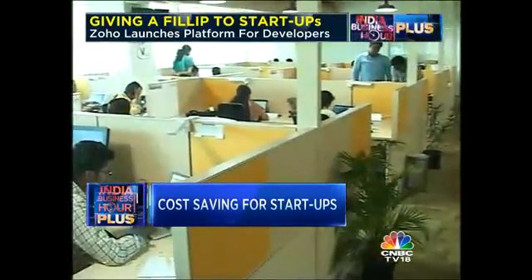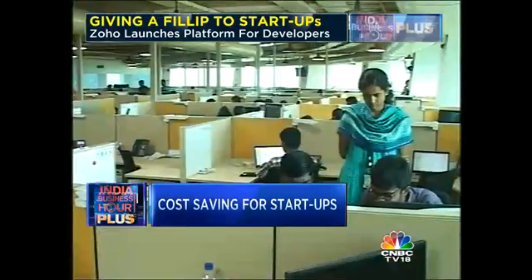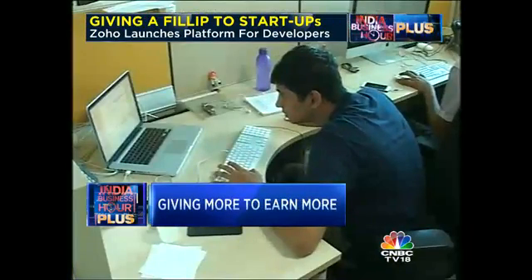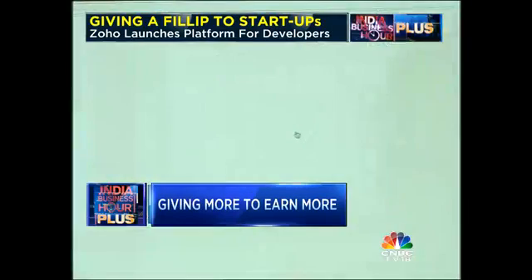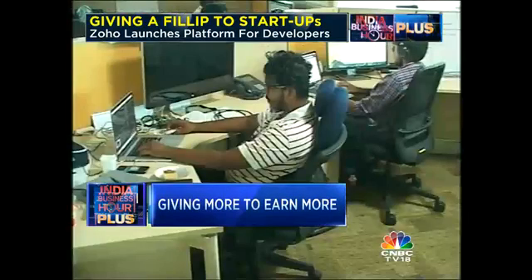In the last decade, ManageEngine has built nearly a hundred IT tools, 50 of which are free full versions, clocking over 2,000 downloads every day. The company is now planning to remove price tags off some of its other commercial offerings as well, hoping the move will help it build a solid customer base.